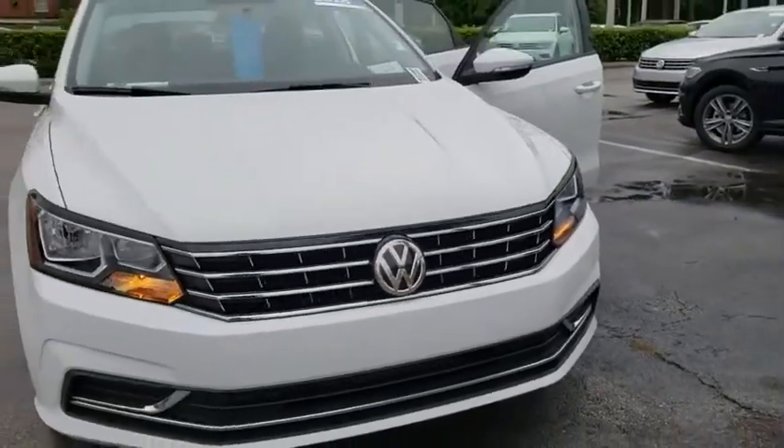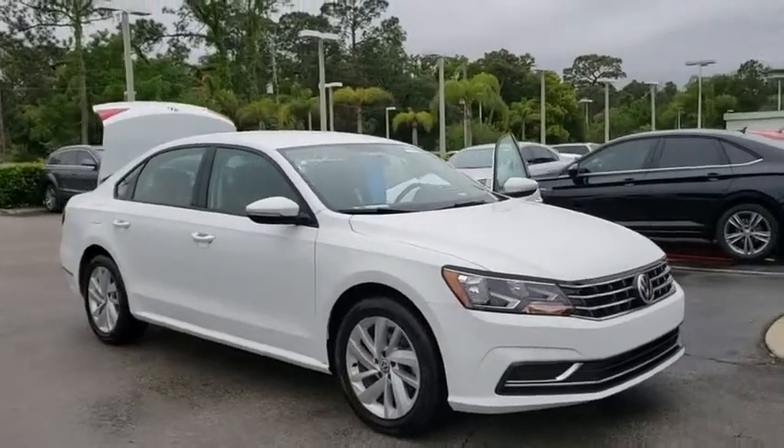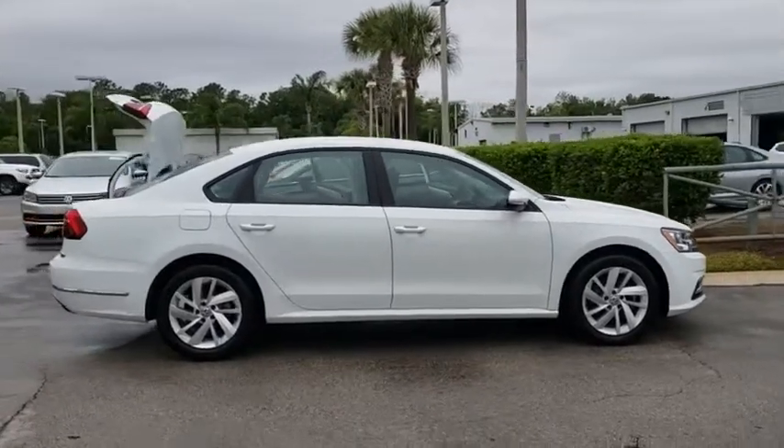The 2018 Volkswagen Passat. The Volkswagen Passat is roomy and powerful. It is a supple and controlled ride with a quiet and comfortable experience. Volkswagen brings it all together.